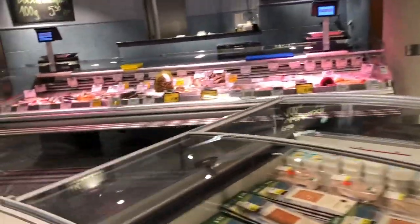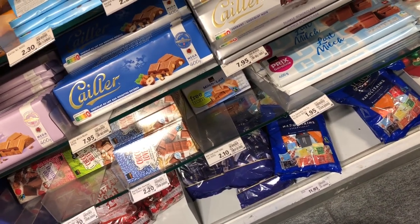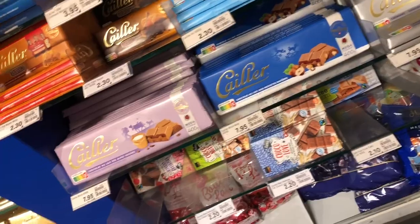Now you can see there is a chocolate section. There is milk chocolate, dark chocolate, and blonde caramel chocolate — quite a variety available here.